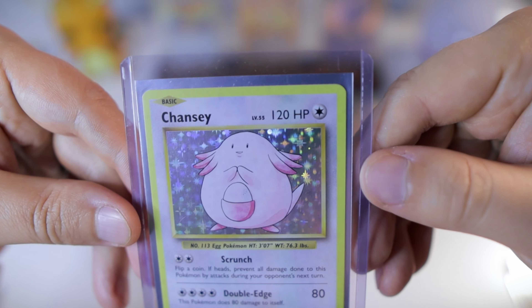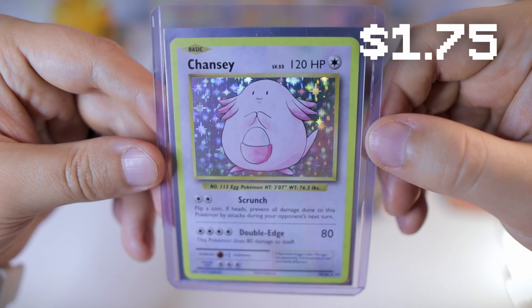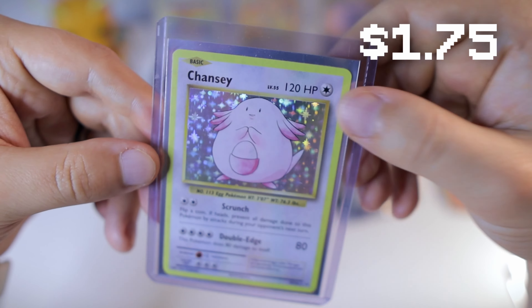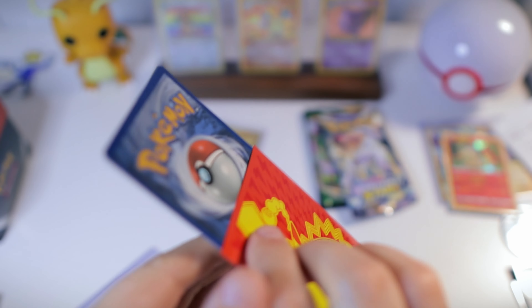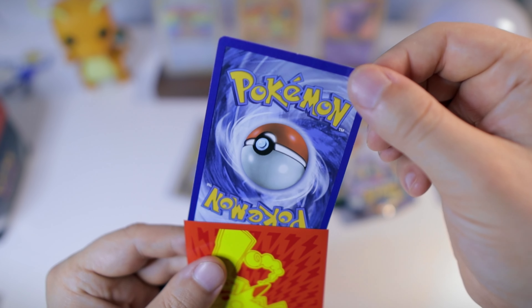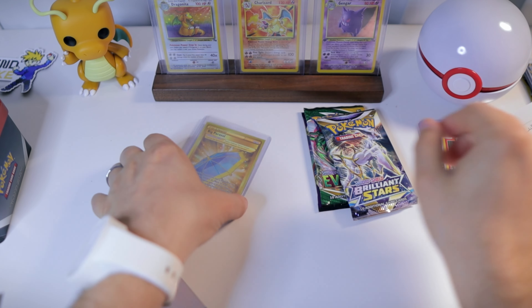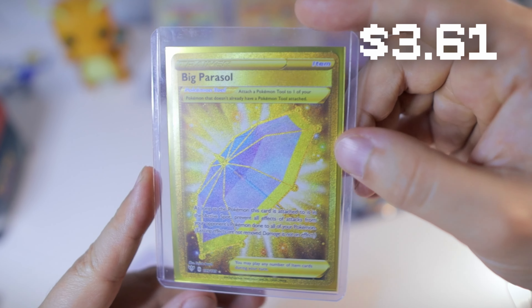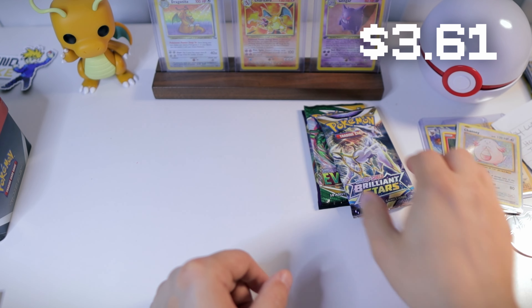Next we have Chansey from XY Evolutions — very cool, we will take it! Definitely a lot of holos from this set that I don't even have yet, so that is awesome. I did not have this one, we'll definitely hold on to that one. And a gold card — very cool. Thank you so much, man!